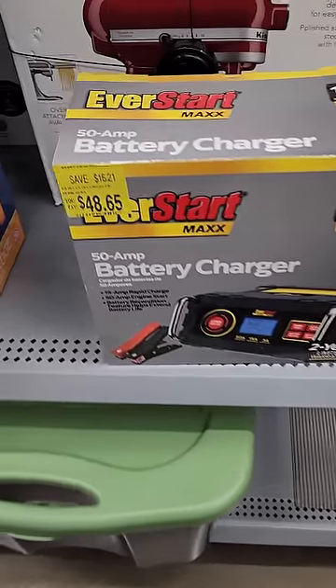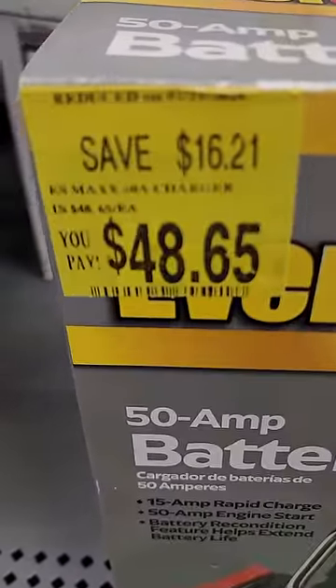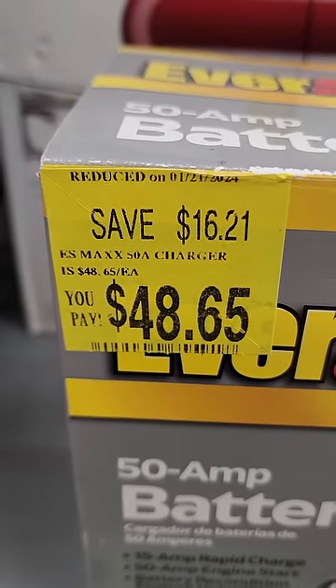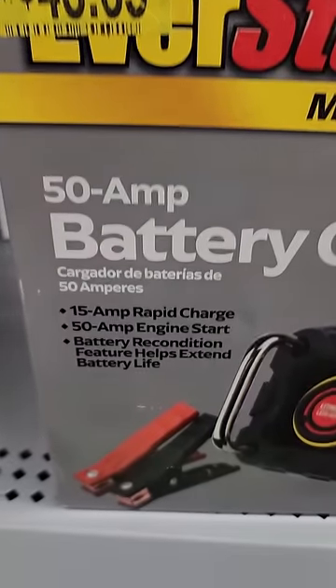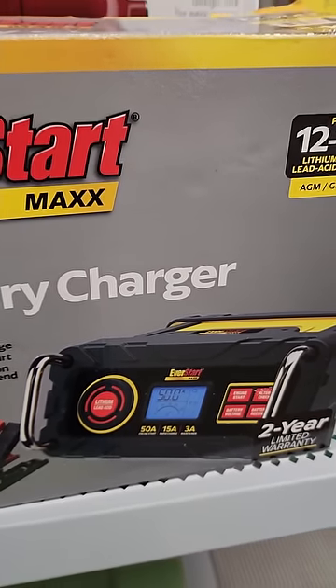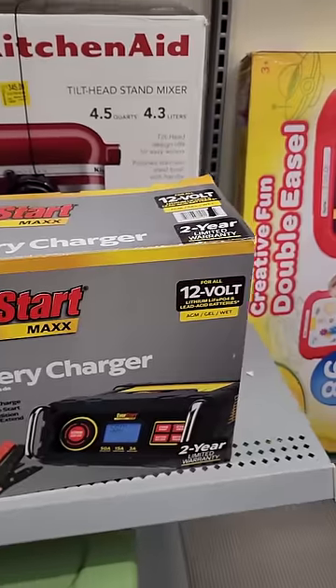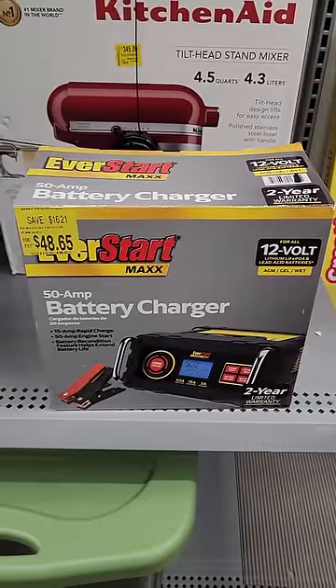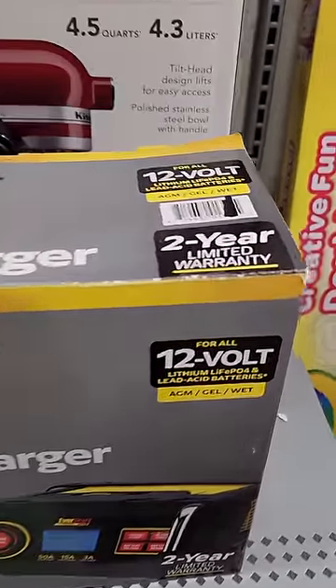EverStart Max 50-amp battery charger — save $16.21, it is down to $48.65. This is a 50-amp charger so it also has a jump start or engine start feature. It works for all battery types, all 12-volt batteries, whether it's traditional lead acid or a lithium battery. You can use it for anything in your car.